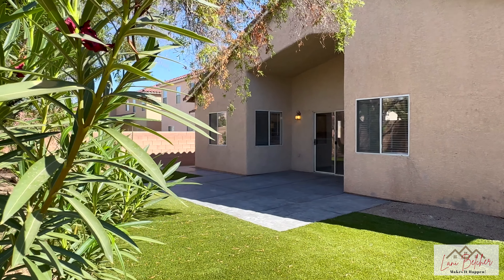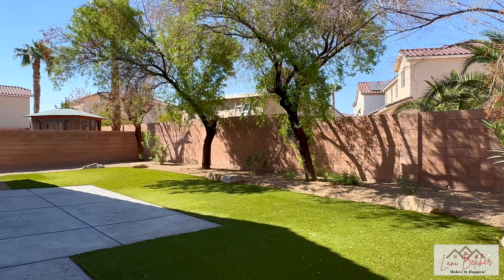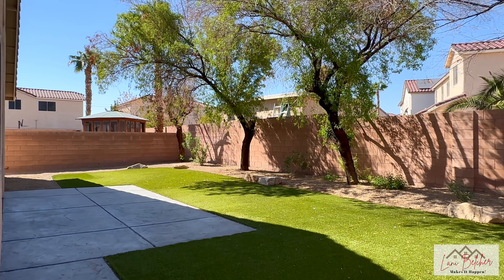Step outside to the backyard, where you'll enjoy mature landscaping and a private space, ideal for relaxing or hosting outdoor get-togethers.